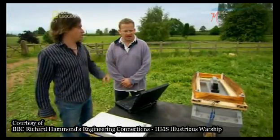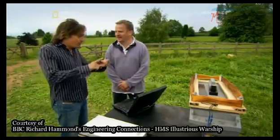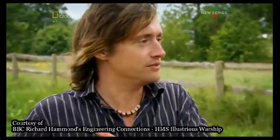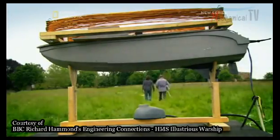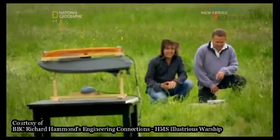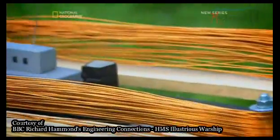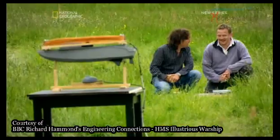How confident are you that it works? Very confident. I have not only another ship, I have another mine. What say we test it properly? Wisely taking the precaution of retreating a safe distance. So, your system is up and running — it's neutralizing the magnetic signature of that small ship. Yes.